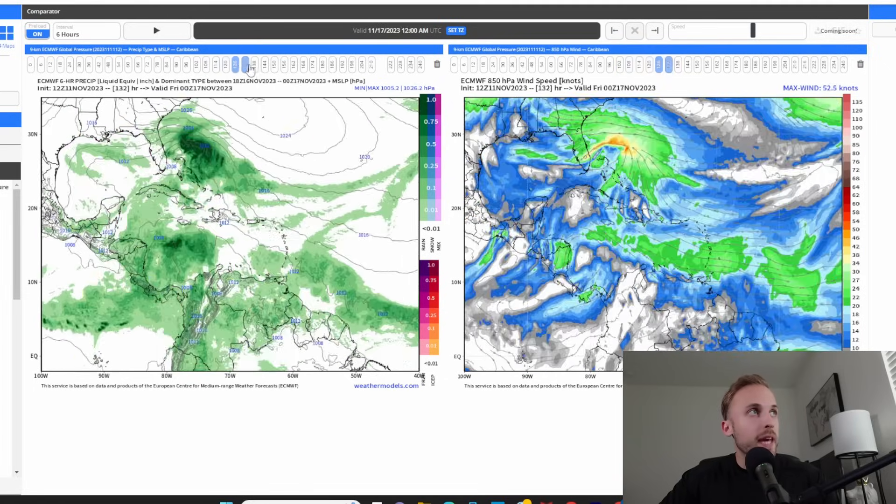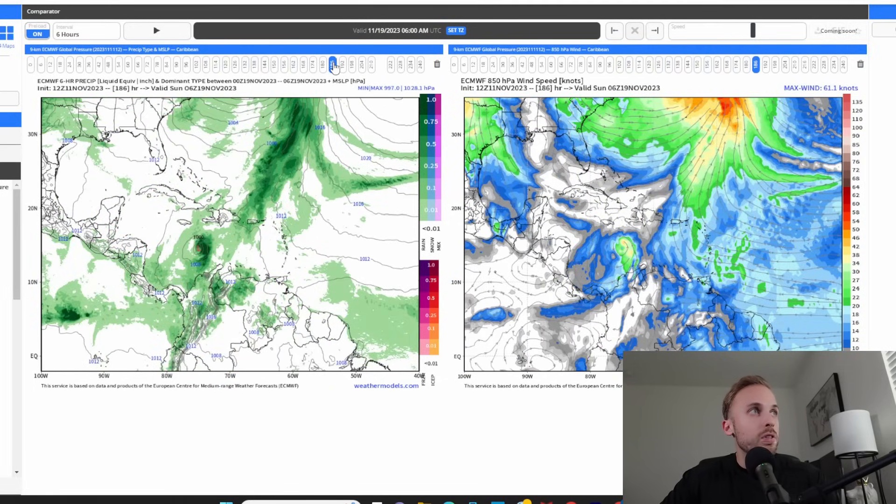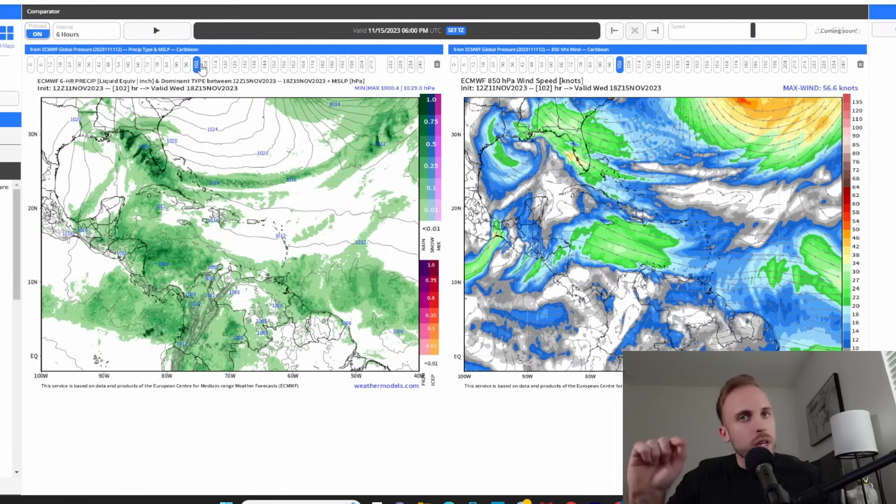I wouldn't be surprised if we get some gale force winds not only in the southern portions of the peninsula but also on the west and east coast and central Florida as this moves through Wednesday into Thursday. Thankfully it should be completely out of the area by the time we roll into next weekend, giving way to some pretty good weather — the drought will be alleviated, skies should clear, and hopefully some cooler temperatures.